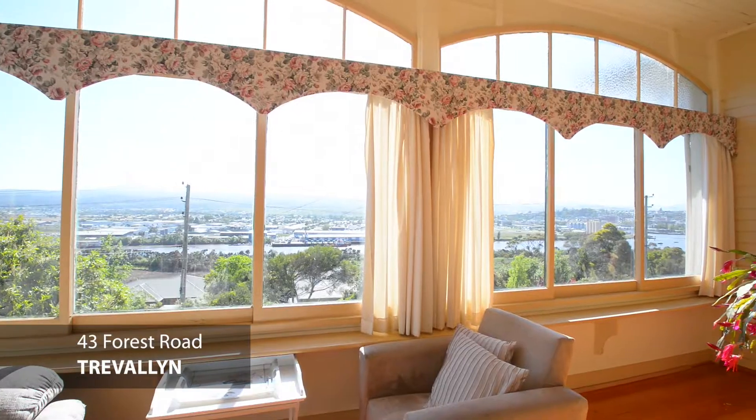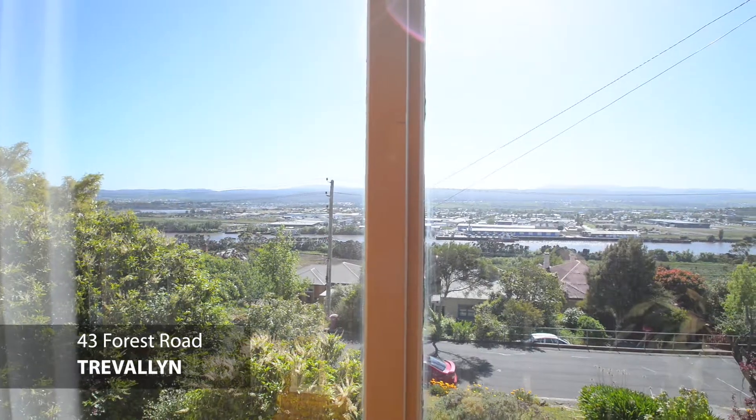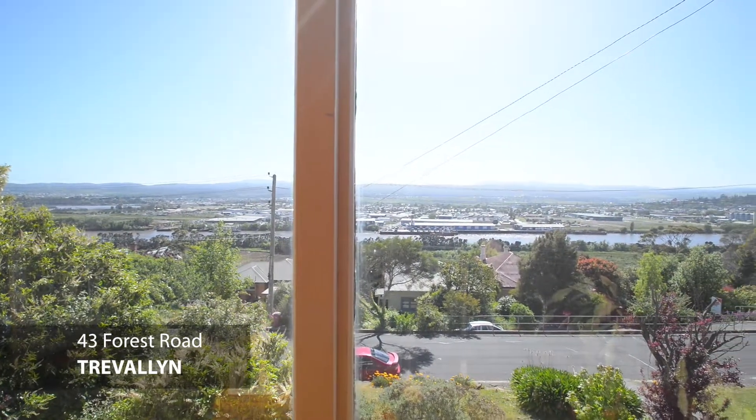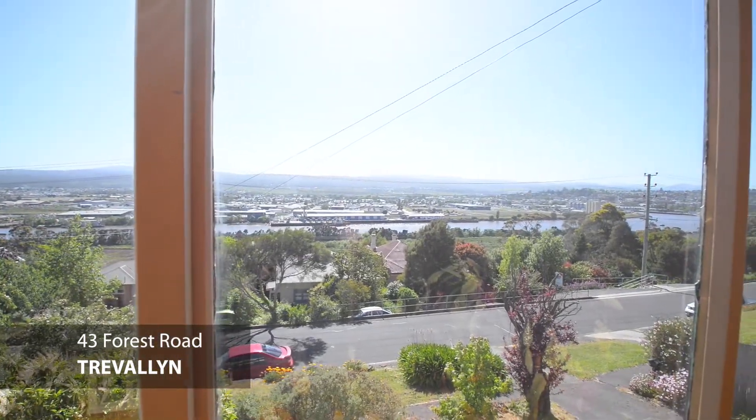Have a look at the view behind me. If you're keen to buy a property with a fantastic view like that, you need to come and have a look at 43 Forest Road in Trevallen. It's just about to hit the market, coming on at a really good price to sell. Let's go have a look through.